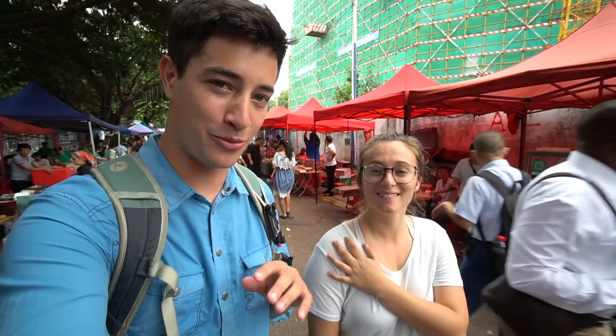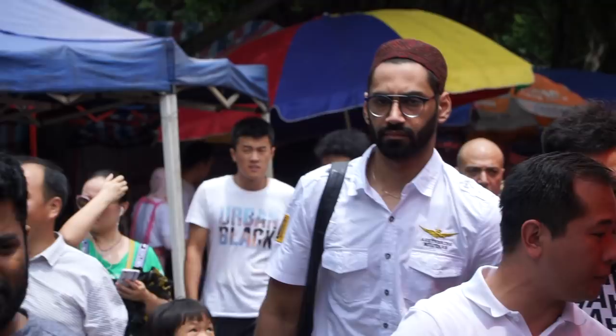This is such an interesting market - you honestly hear more English than Chinese here, and there are people from all walks of life. It's about 12:45, maybe one o'clock, and it's really starting to pick up now with a lot of people here. So we're going to keep going.